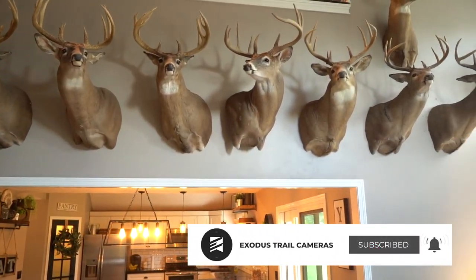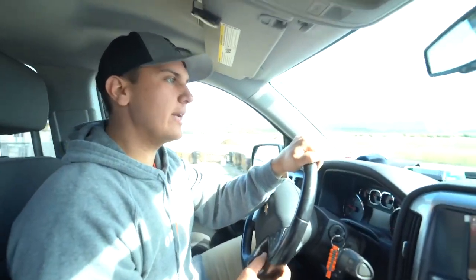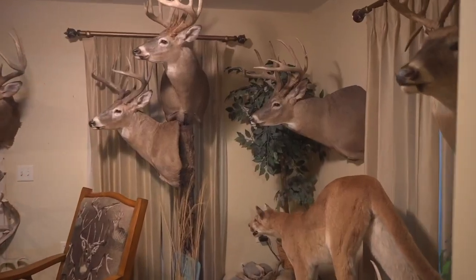If you're glad we're back, hit that like button and leave a comment on what you thought of the episode. The Exodus team is traveling around the United States to take a look inside the trophy rooms of some of the most interesting whitetail hunters in the country.